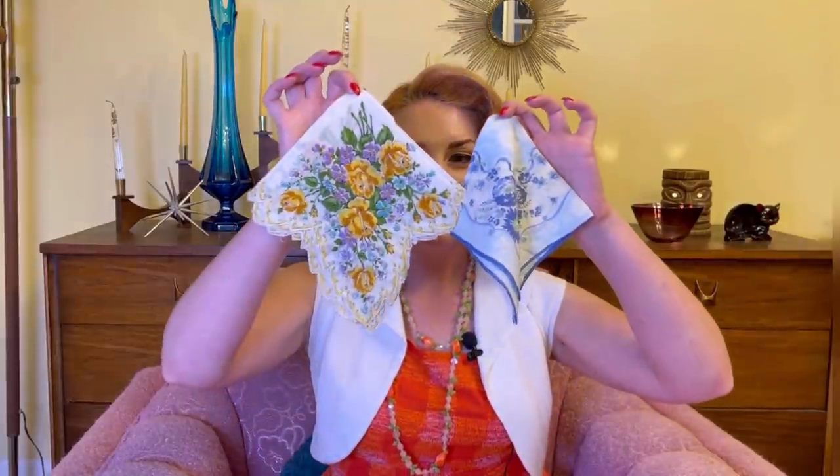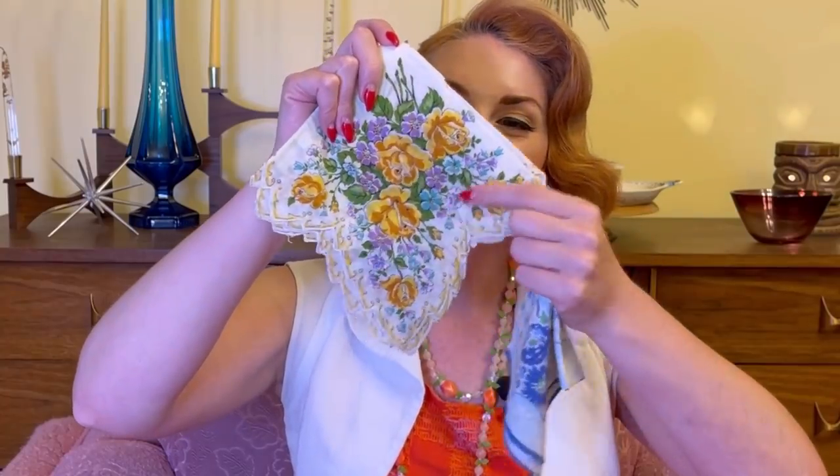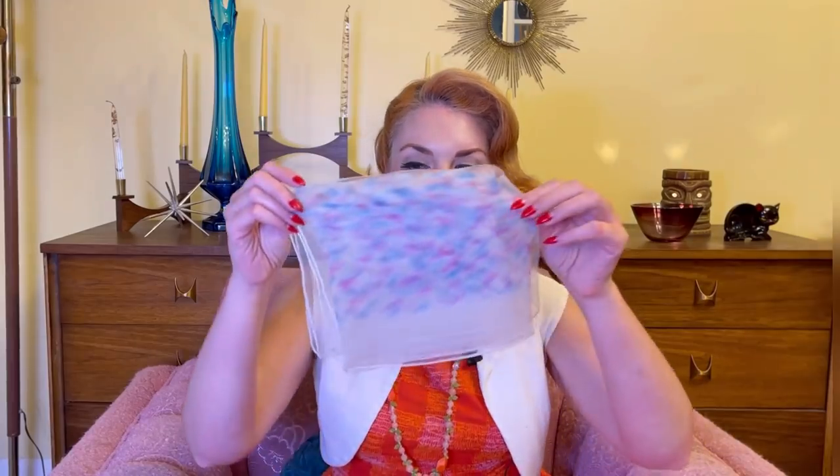Next up we've got a whole bunch of linens. I found these at a yard sale just this last weekend. Pretty handkerchiefs — I love this one with the yellow roses and the purple flowers, it's so pretty. And then this pretty blue one. And some hair scarves — I especially like this nylon hair scarf with the splotchy colors all over it. I like that it's a long rectangular one — I feel like this one is going to be great for protecting my hair in the wind.